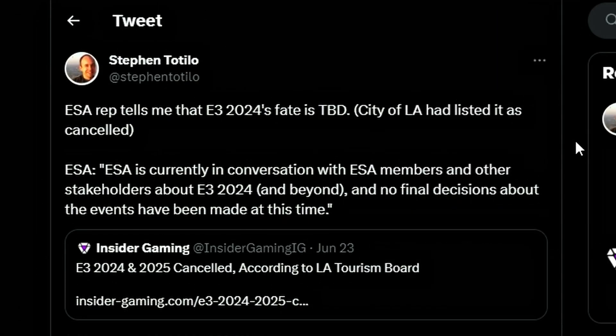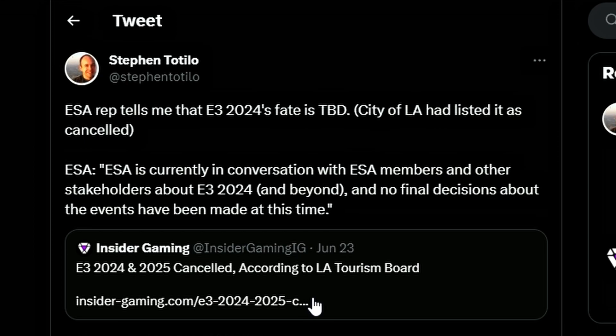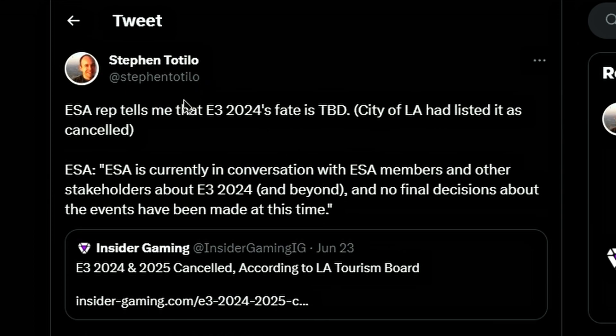And lastly, we have confirmation from Insider Gaming that E3 2024 and 2025 has been cancelled according to the LA Tourism Board. However, Stephen Totillo has tweeted that an ESA rep told him E3 2024's fate is TBD. The City of LA had listed it as cancelled, but ESA is still yet to give any opinion. We haven't seen E3 for a long time — no 2023, no 2024, and no 2025 according to LA.